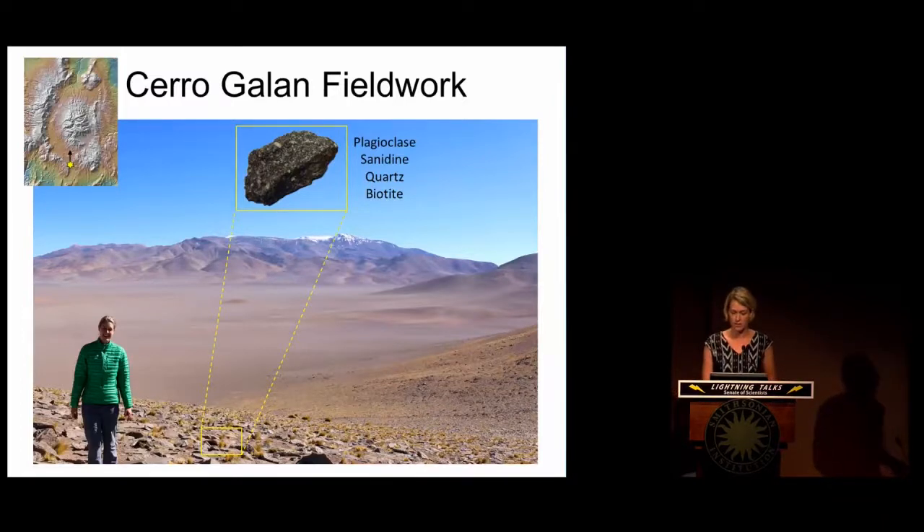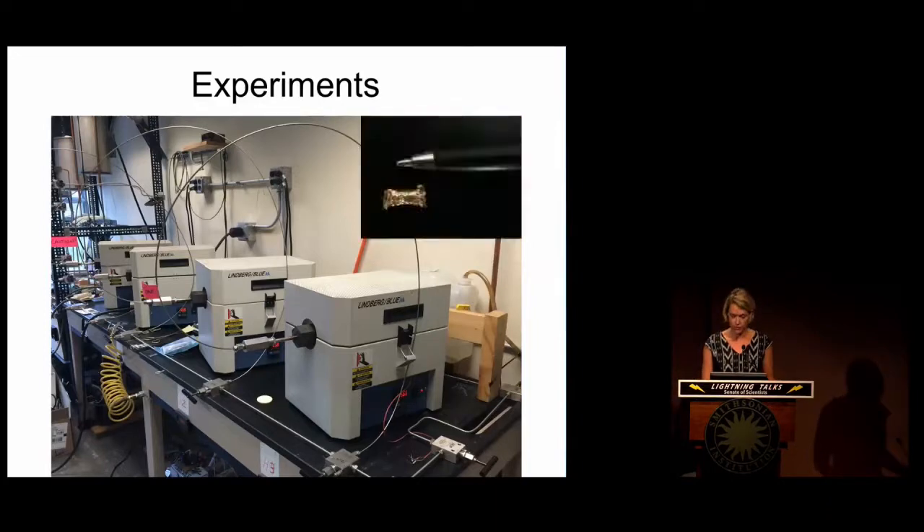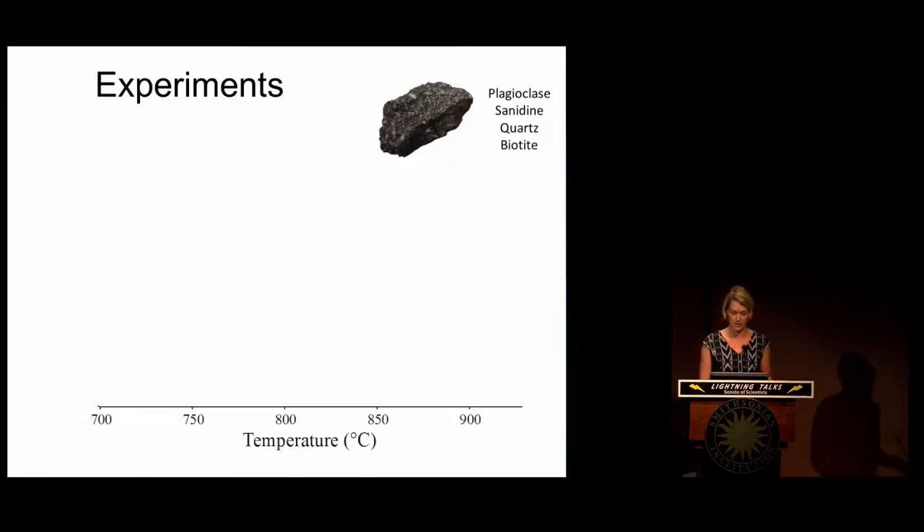We're going to combine our field efforts with experimental petrology. Here's an image of our cold seal laboratory up in the Mineral Sciences department — these are four different furnaces. We take the rock collected from the field, put it into a tiny gold capsule (there's a pen cap for scale), and insert that capsule into the furnaces. We use water as a pressurizing medium and ramp up the temperature and pressure to simulate magmatic conditions.